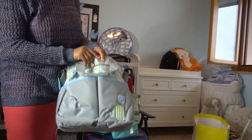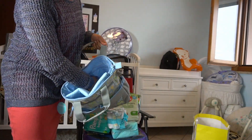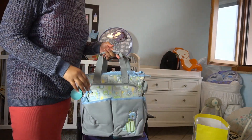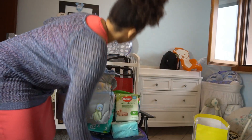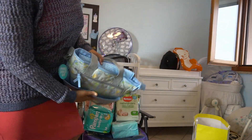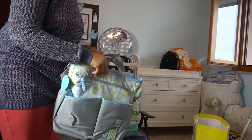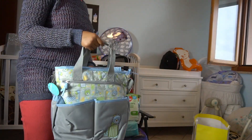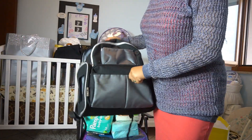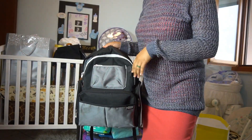It's also got some bottle pockets — sorry guys, baby brain is just getting worse at this point. It has more pockets and it's just adorable. It matches the theme of the room, which is kind of like an animal theme. And we have this second diaper bag that we actually bought just if we wanted something that matches our outfit.